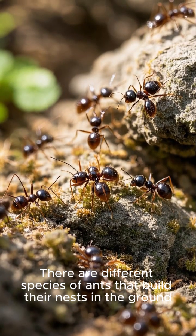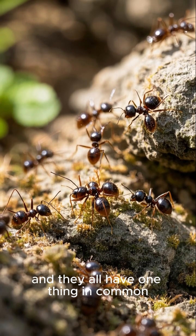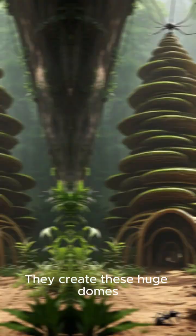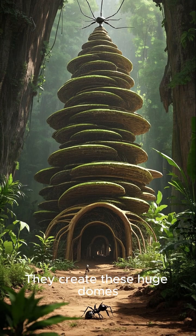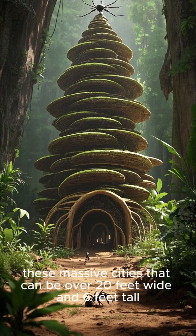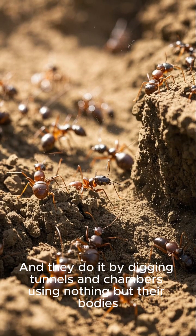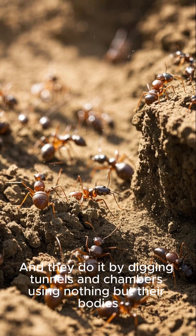There are different species of ants that build their nests in the ground, and they all have one thing in common. They create these huge domes, these massive cities, that can be over 20 feet wide and 6 feet tall. And they do it by digging tunnels and chambers, using nothing but their bodies.